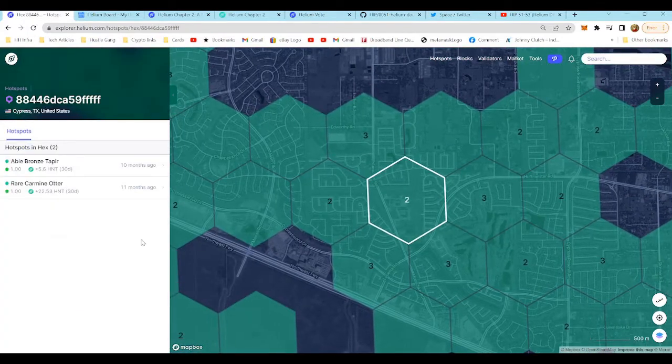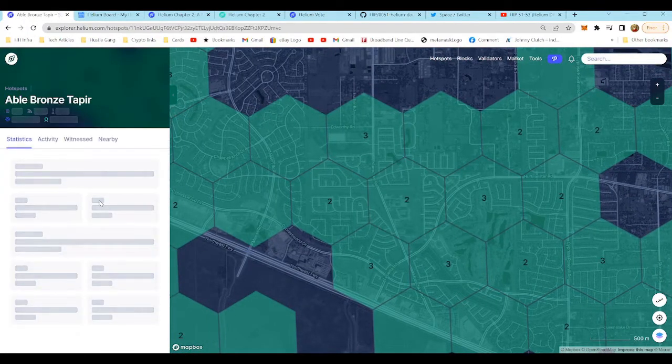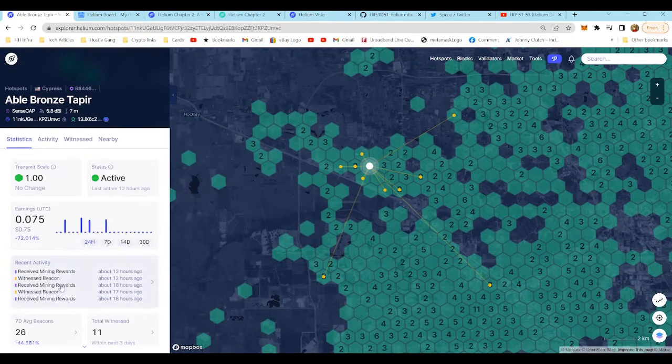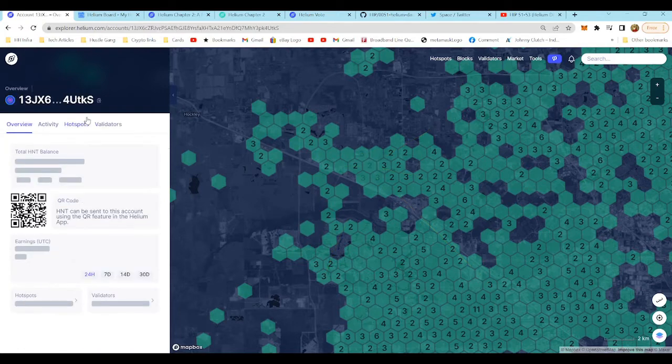Let's take a look at april bronze tape. 0.075 HNT over the last 24 hours, 0.8 HNT over the last seven days, 2.6 HNT over the last 14 days, and 5.5 HNT or $56.23 over the last 30 days.